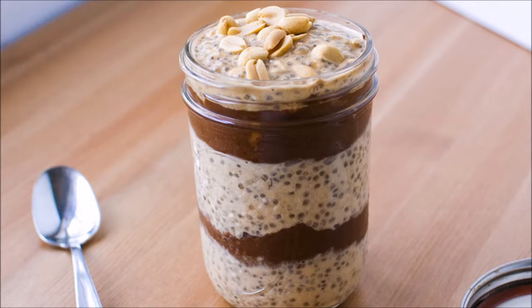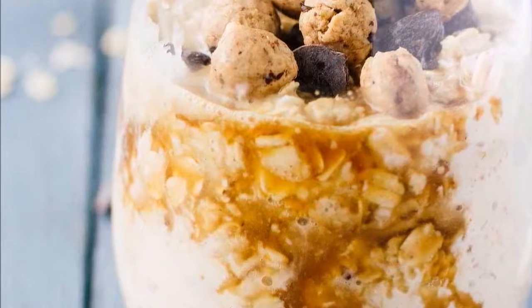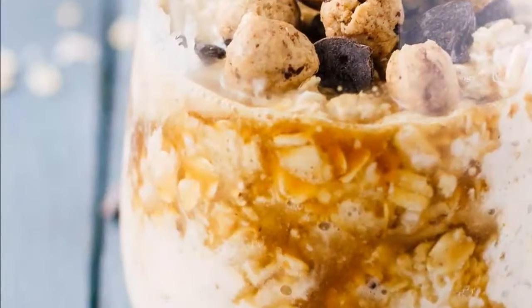Variation 6: Apple pie, just like grandma used to make, only healthier and a lot easier. This is actually one of my personal favorites.